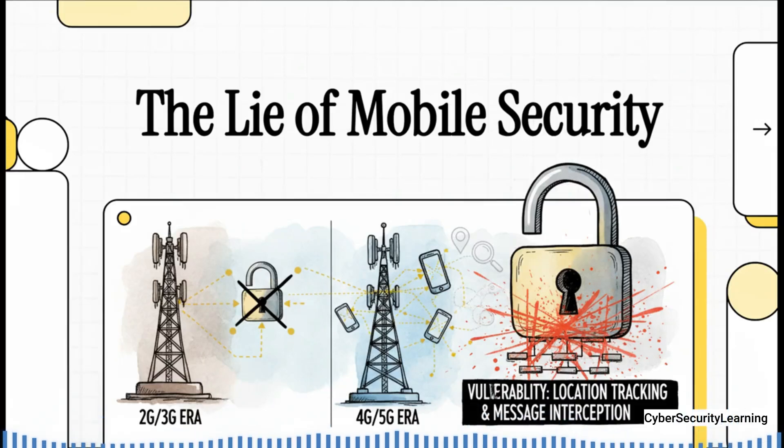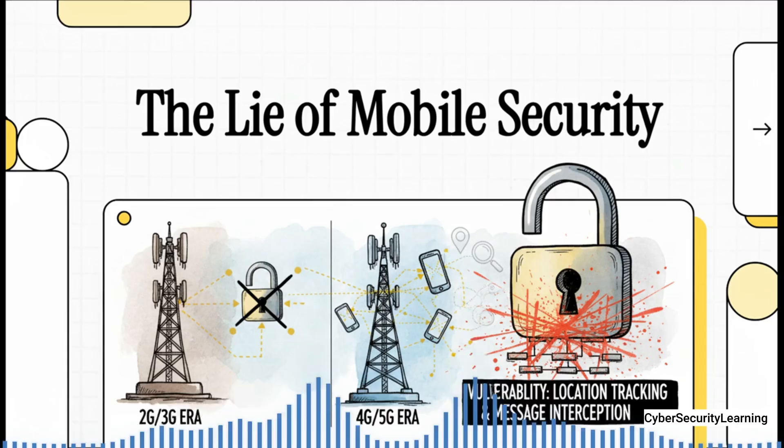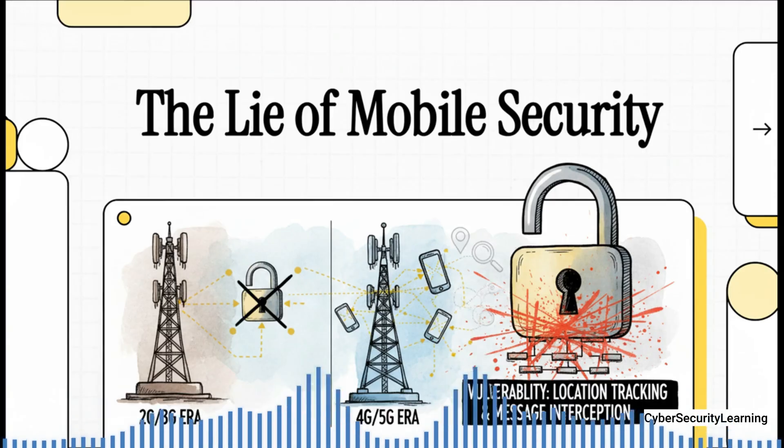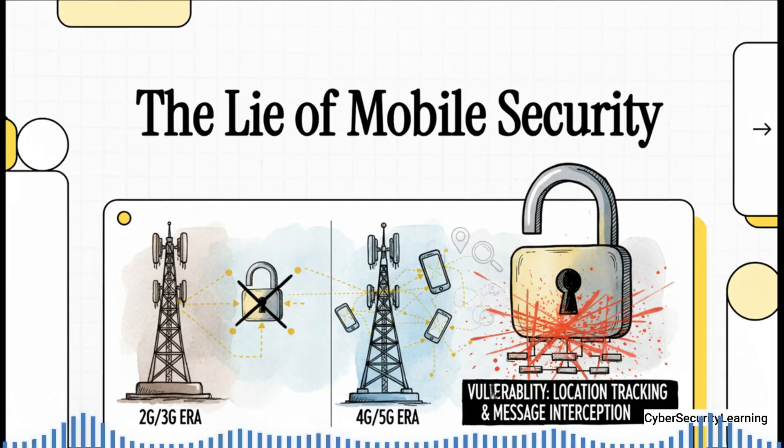The device in your pocket is probably one of the most advanced things ever built by humans. It plugs you into this incredibly complex global network. And we've all been sold a pretty simple story about it: with every new generation, every new G, it gets better, faster, and most importantly, safer. Well today, we're going to pull back the curtain and see why that last part is fundamentally a lie.